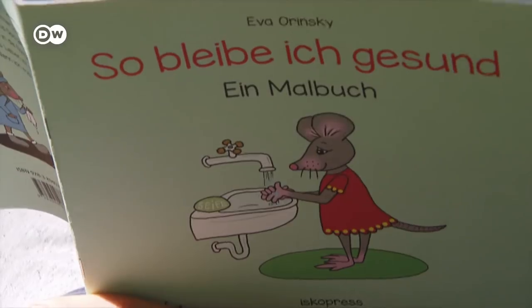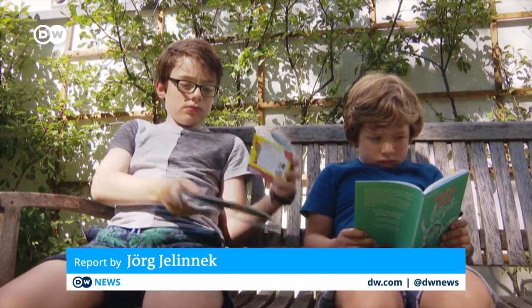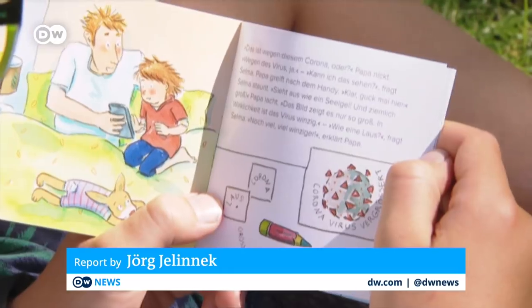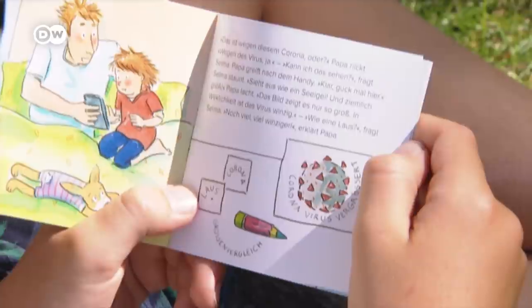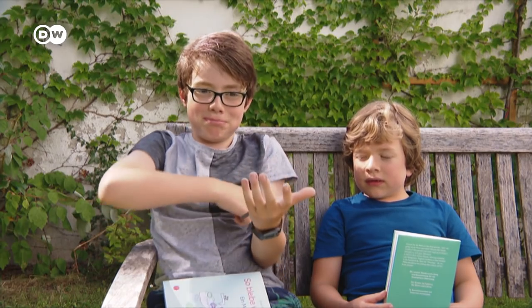Brothers Ben and Fionn had planned to be with their grandparents in England right now. The coronavirus pandemic made that impossible. So what does the virus, which is making so many people frightened, actually look like? It's got lots of bumpy things on it and it looks cheeky and not very nice. Yes, it looks very cheeky.